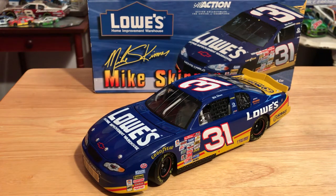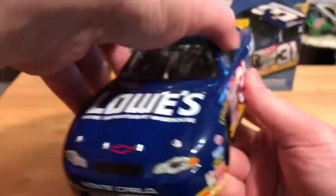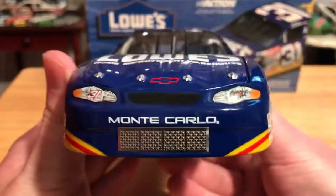What's up guys, Jordan Patton here with a brand new NASCAR Cast review. Today we're going to be looking at Mike Skinner's 2001 Lowe's Chevrolet Monte Carlo for Richard Childress Racing. So without any further ado, let's go ahead and get into the review of this iconic and nostalgic paint scheme, at least for me anyways.